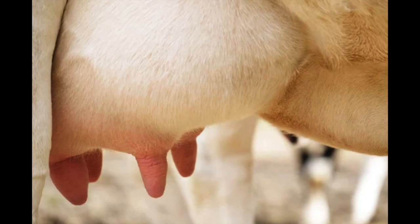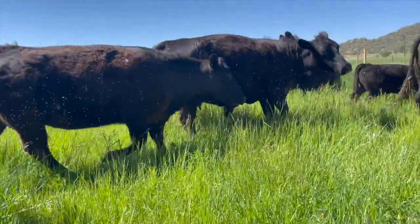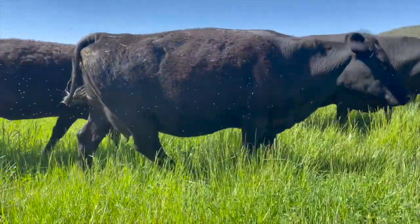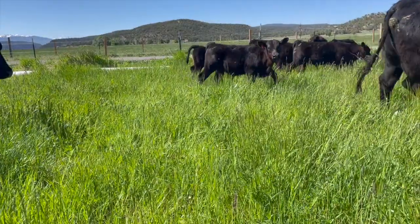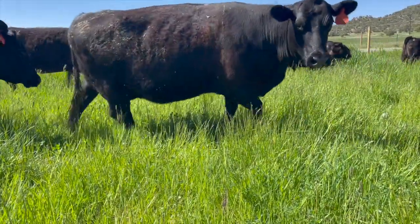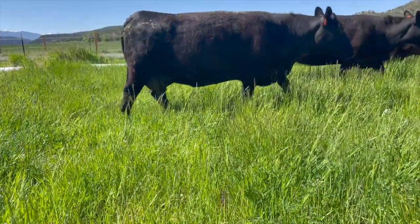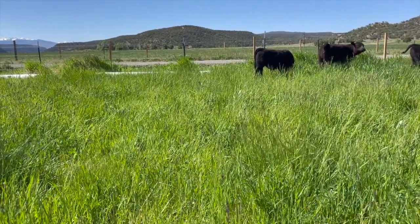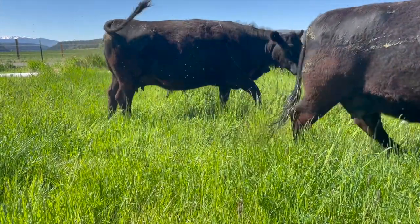Number one: moderate udder size. A large milk cow type udder is a burden to a beef cow, not a blessing. As previously discussed in a video on maternal traits, more milk means higher cow maintenance requirements. Kip Farrow says, 'Contrary to popular opinion, we do not raise calves on milk. We raise calves on grass.' According to a study in Australia, more than 80% of a calf's ability to grow from birth to weaning is due to his genetic foraging ability. Less than 20% can be attributed to milk.